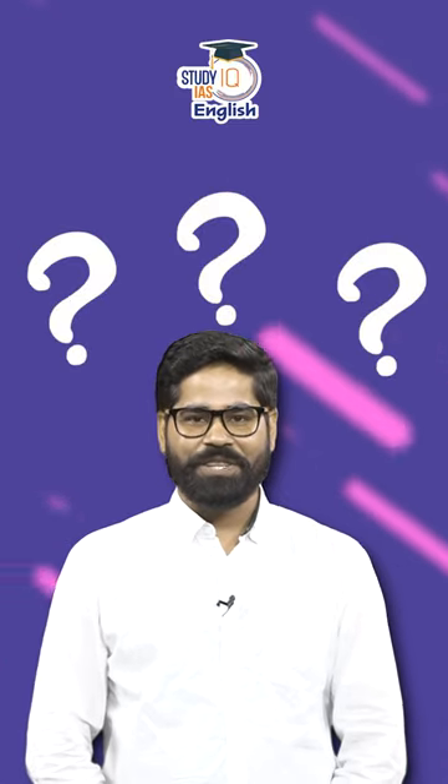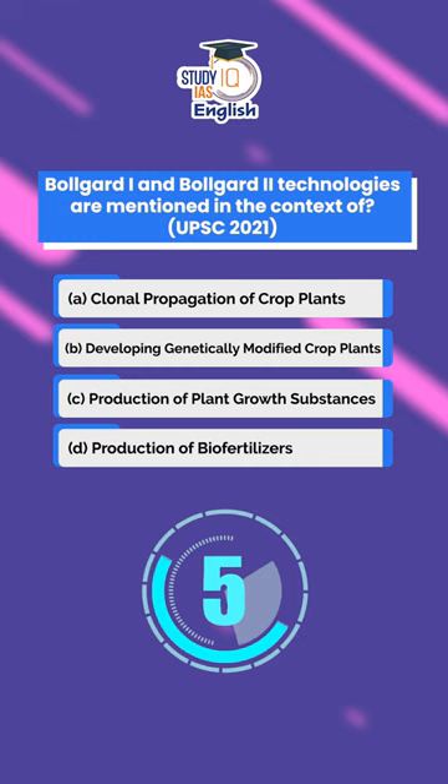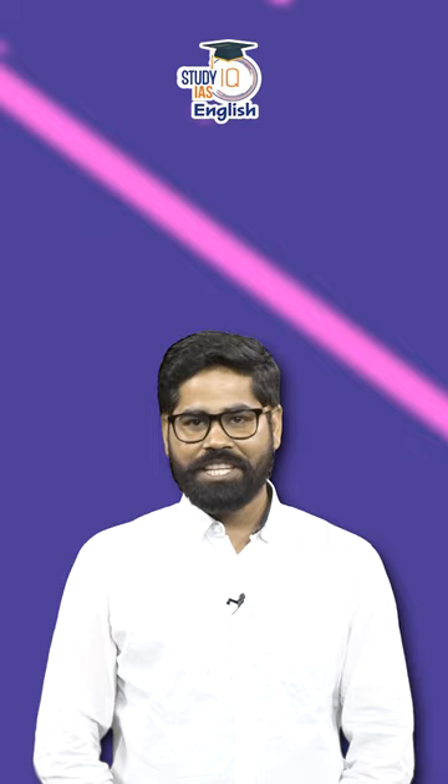Can you answer this simple question which has been asked in UPSC 2021? The question is asking about Bollgard 1 and 2 technology. The correct answer for this question is B.